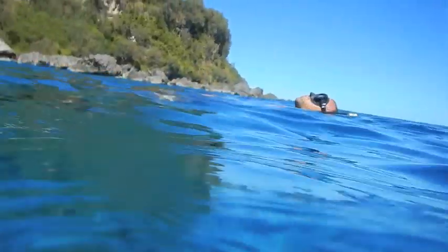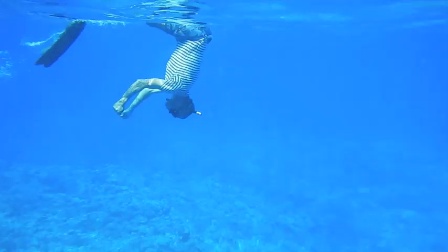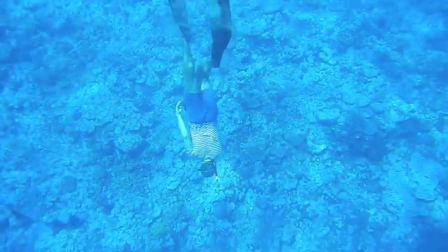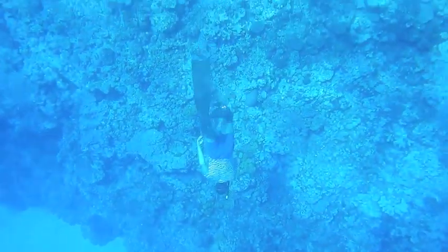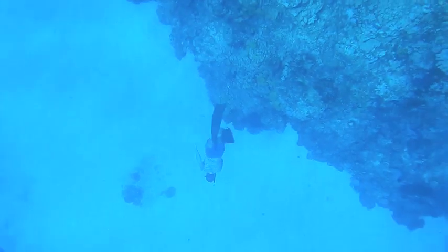One last dive before we leave. The cold, the sand, and this amazing visibility. Wonderful to dive.